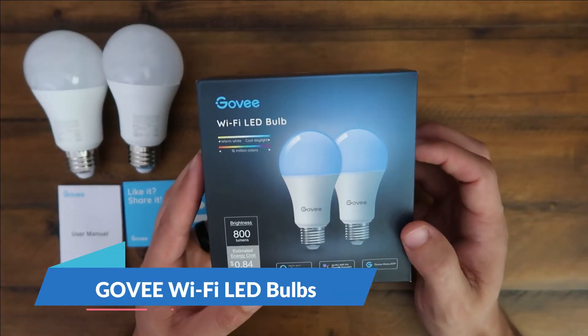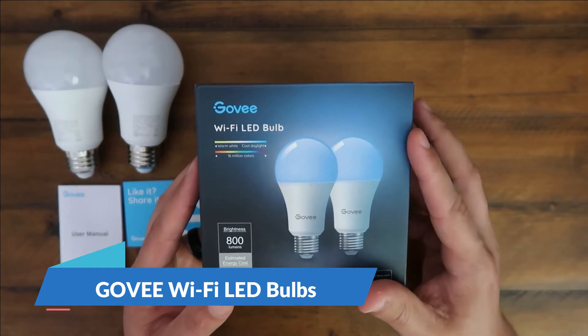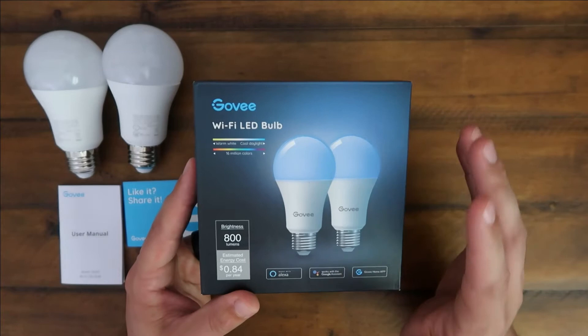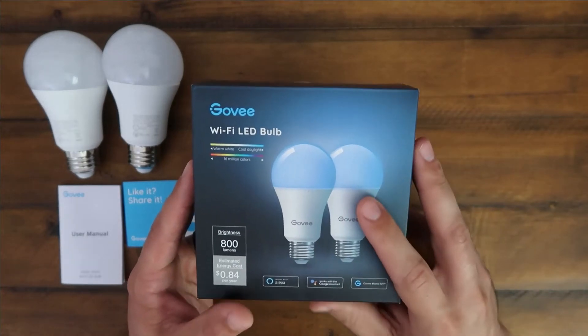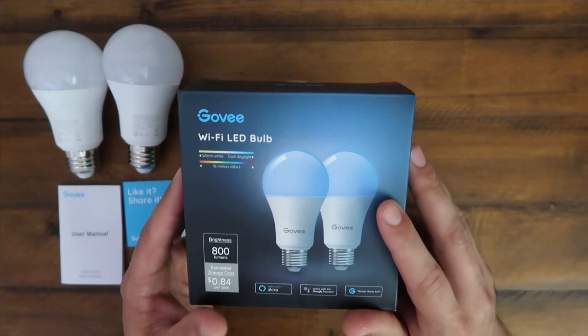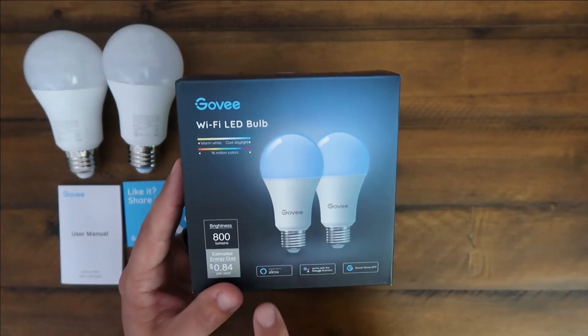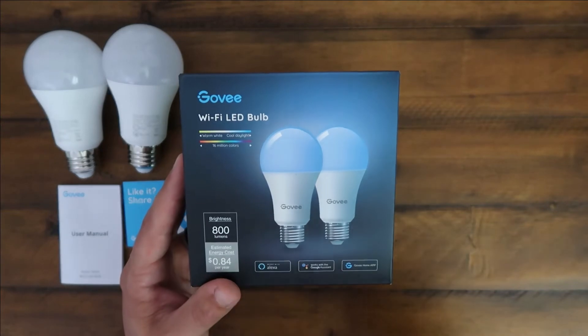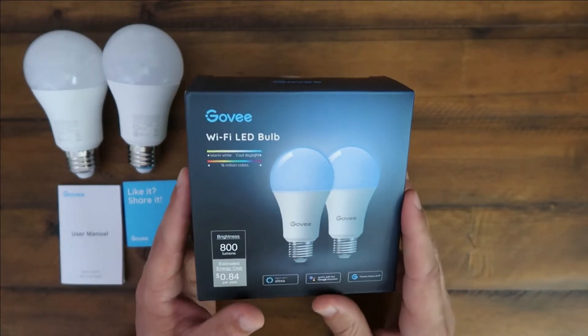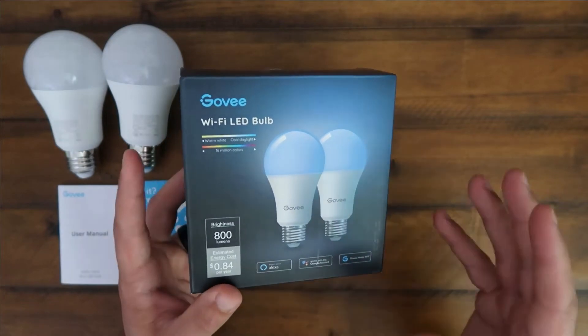Hey guys, what is going on? CJ here. Today we are talking about the Govee Wi-Fi LED bulbs. These lights are a game changer for anything. You can use them outside, inside. I have them in my office. This is all voice activated so it works with Alexa, Google Assistant. You get the Govee Home app and you can control everything via voice or through the app.